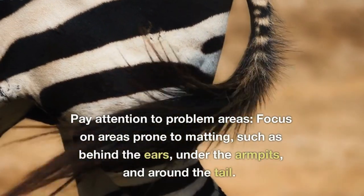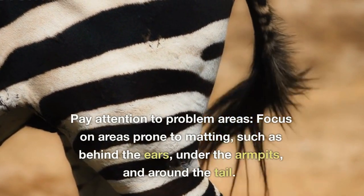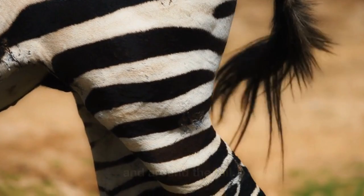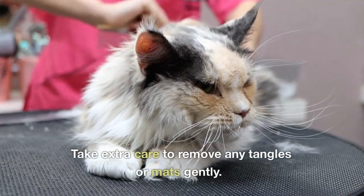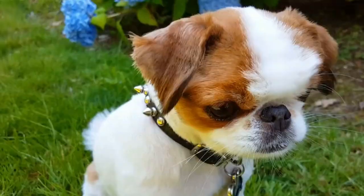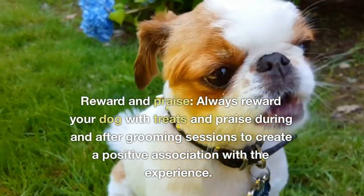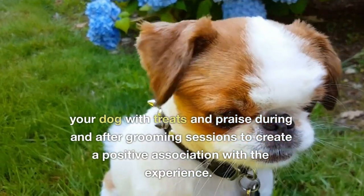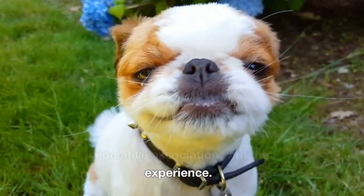Pay attention to problem areas — focus on areas prone to matting, such as behind the ears, under the armpits, and around the tail. Take extra care to remove any tangles or mats gently. Reward and praise — always reward your dog with treats and praise during and after grooming sessions to create a positive association with the experience.